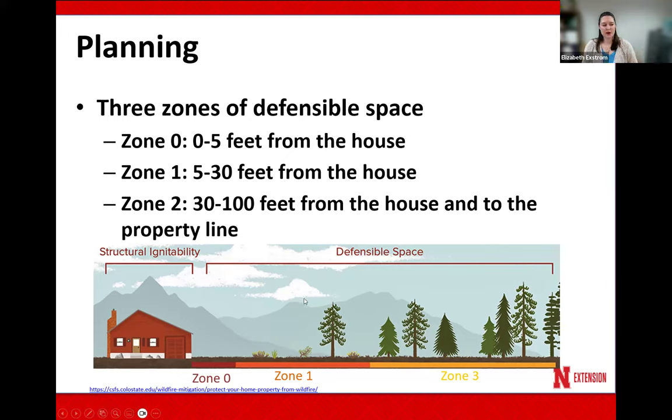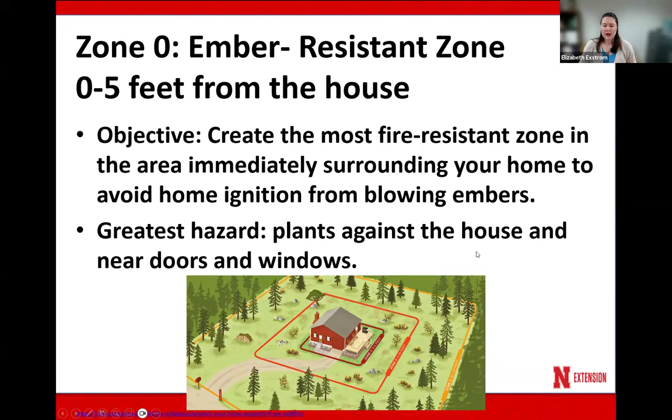Zone zero is immediately right next to the residence. Zone one is right next to that, and zone two extends from there out to the property line. Now zone zero is known as the ember resistant zone — that zero to five feet immediately by the house. These are things we can implement to decrease the risks of a fire igniting from blowing embers in that area. These practices are especially important if you have a residence in the country or surrounding a lake where wildfire is a real possibility.